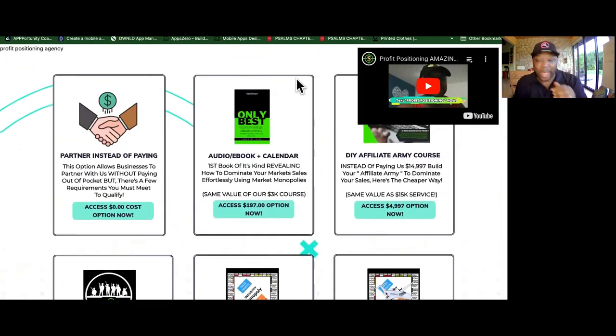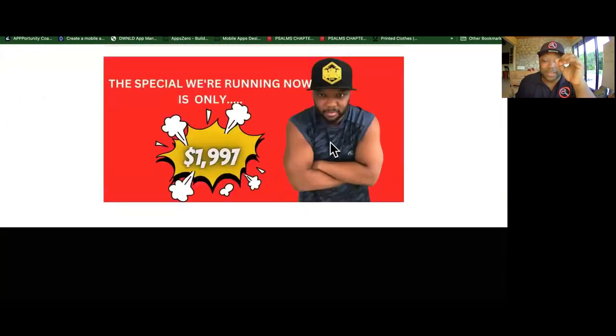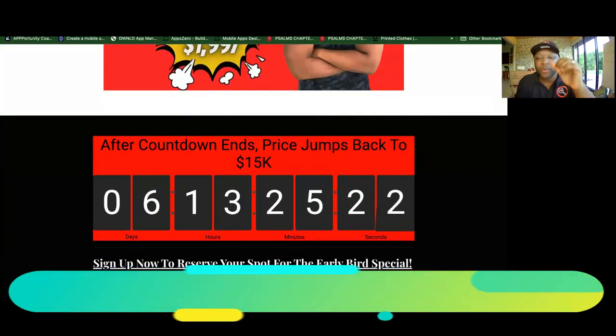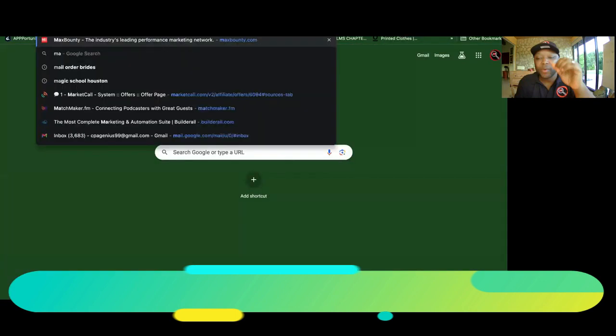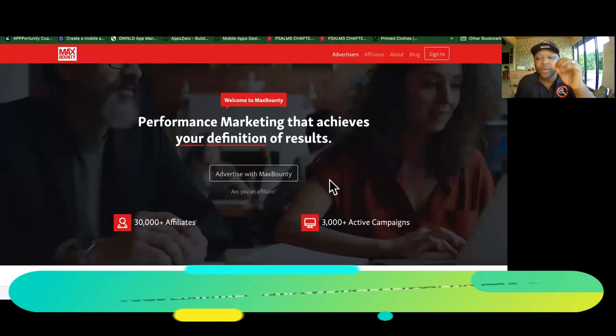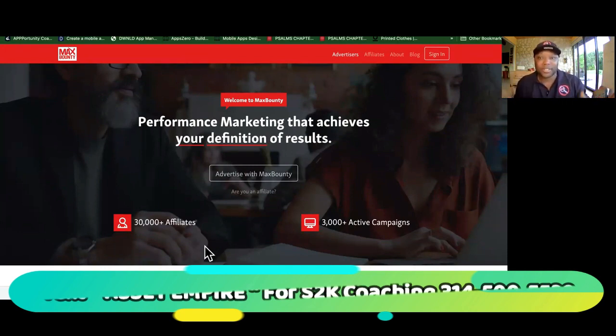So what is the other option? The other option is to come into the Asset Empire — a course where we actually build out these affiliate networks for you. An affiliate network is like Max Bounty or ClickBank — a place where businesses list their products and services so that a large number of affiliates go out and promote their offers. If you're the owner of your own affiliate network, you get a cut of every single sale those affiliates bring in for the vendors listed on your platform.